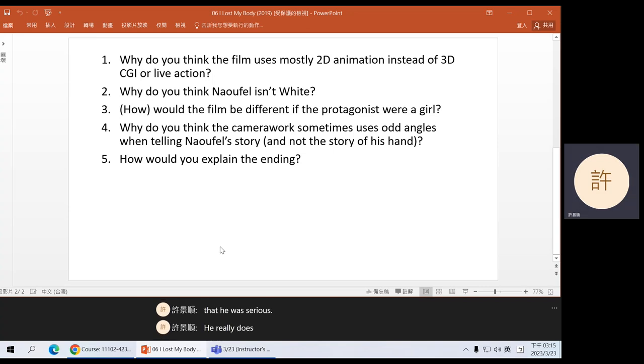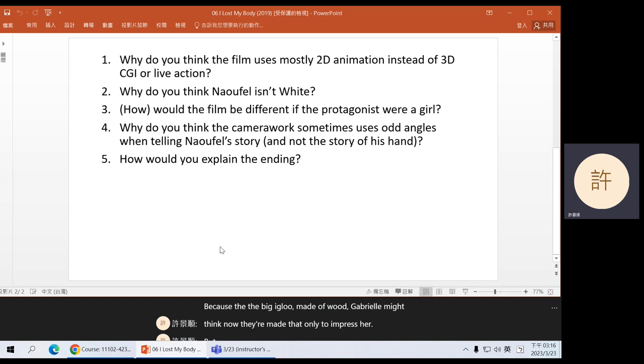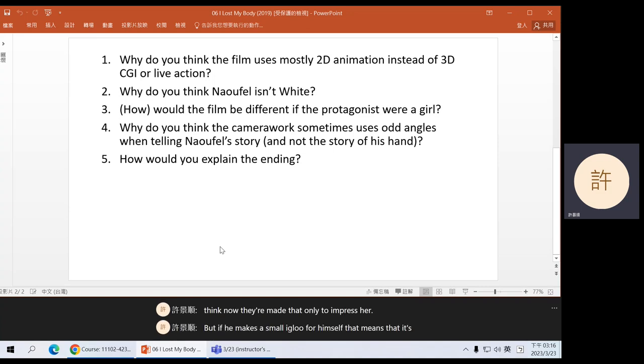He really does love her and really means all the things he says. Maybe it would make Gabrielle reconsider their relationship. And Naufel's hand also helps — the hand builds the igloo in the medicine cabinet. She opens the door and sees the igloo. The hand is trying to make Gabrielle think that Naufel made this small igloo. Because the big igloo made of wood, Gabrielle might think Naufel made that only to impress her. But if he makes a small igloo for himself, that means it's not just about her — he really does care about these ideas and is being sincere. So his hand is also helping Naufel rekindle his relationship with Gabrielle.